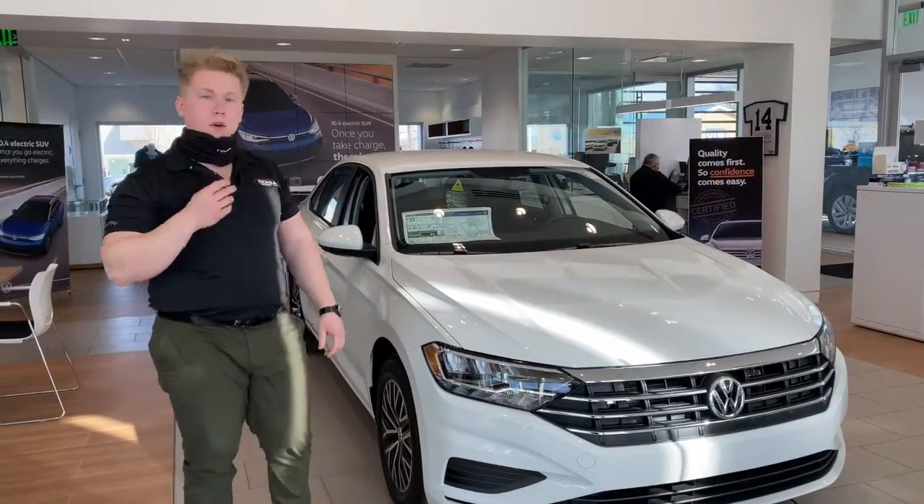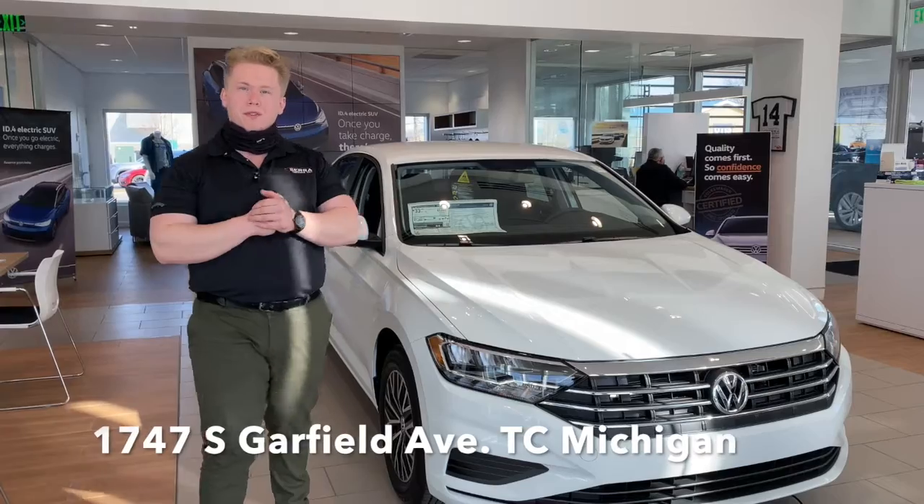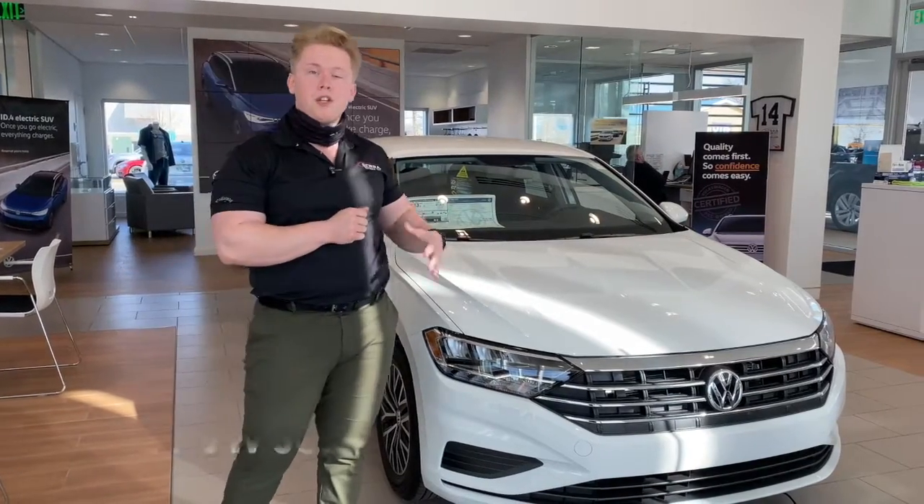Hi everybody, my name is Eric Seneff. I'm a Volkswagen brand specialist here at Sierra Traverse City. Today we've got the Volkswagen Jetta.